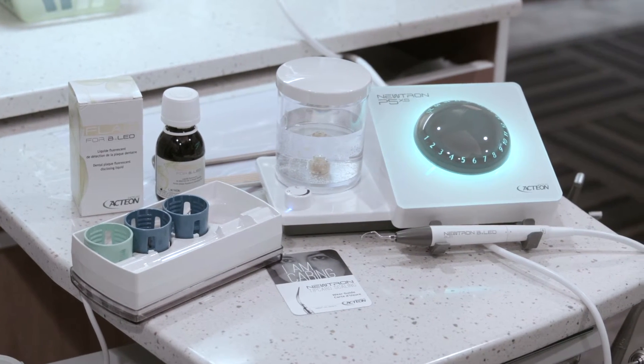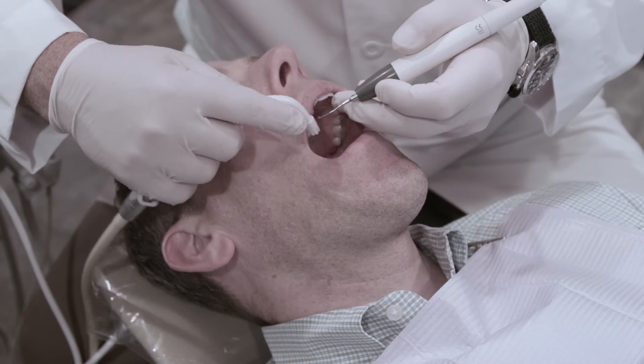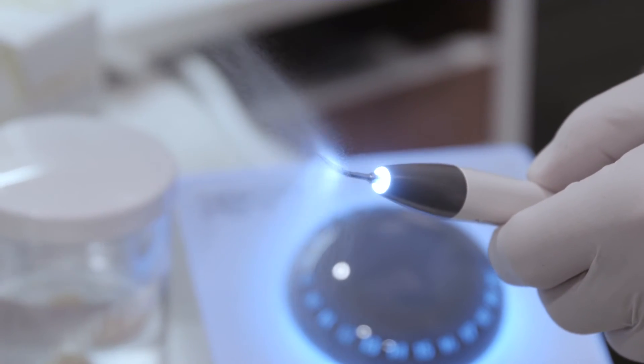Neutron devices provide preservation, comfort, and efficacy. Clinicians who use the Action Neutron system say this because of its ability to preserve teeth perfectly with ultrasonic vibration and high quality steel tips.